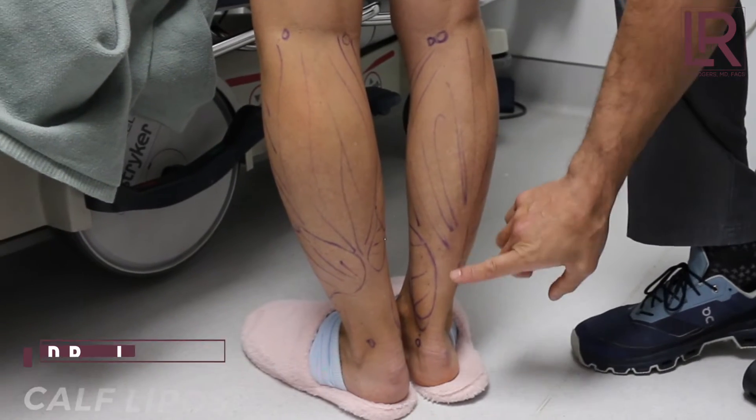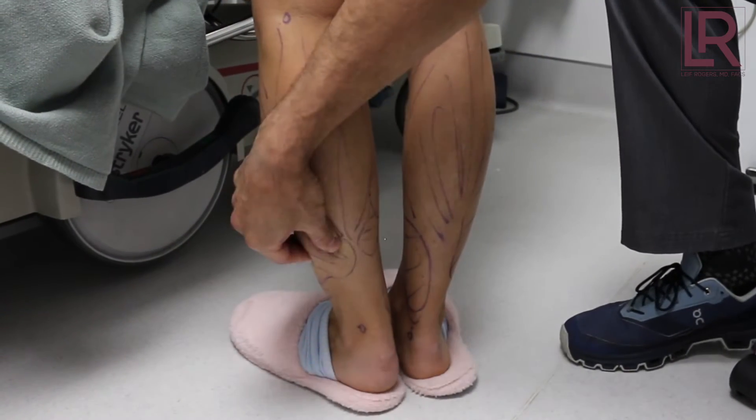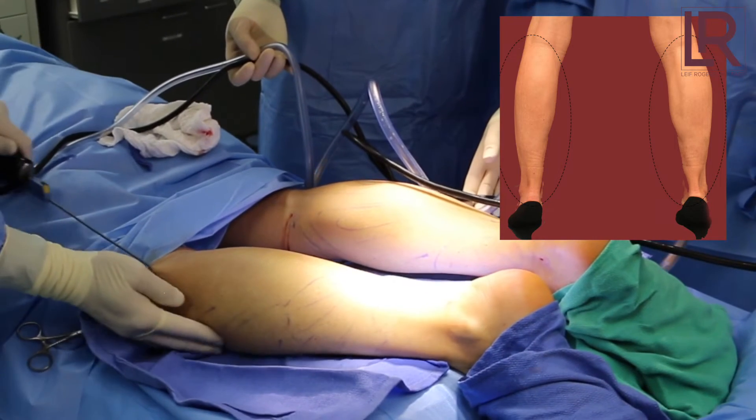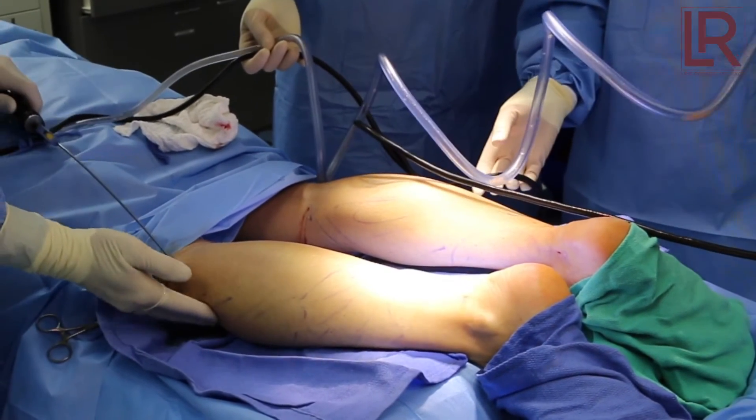Our patient today is getting liposuction of her calves. She's previously had liposuction, but there was quite a bit of irregularity in areas that were missed. Today we are addressing those missed areas, and they're pretty obvious — there are some full areas and you can feel the thickness with pinch. So we're going to lipo those areas.